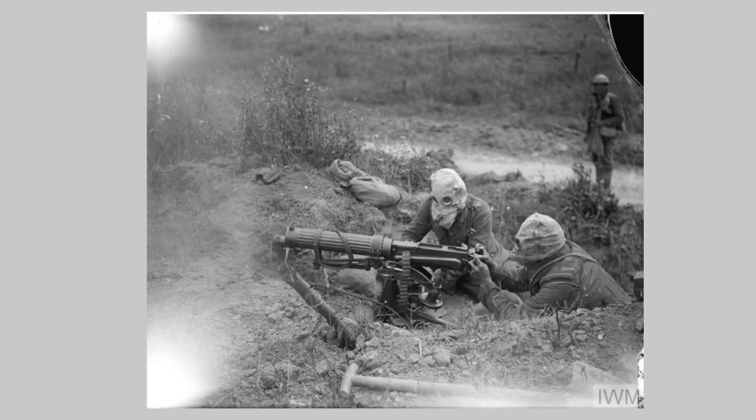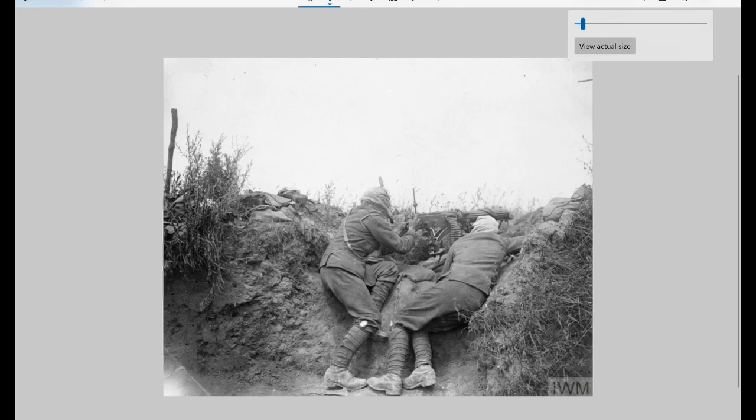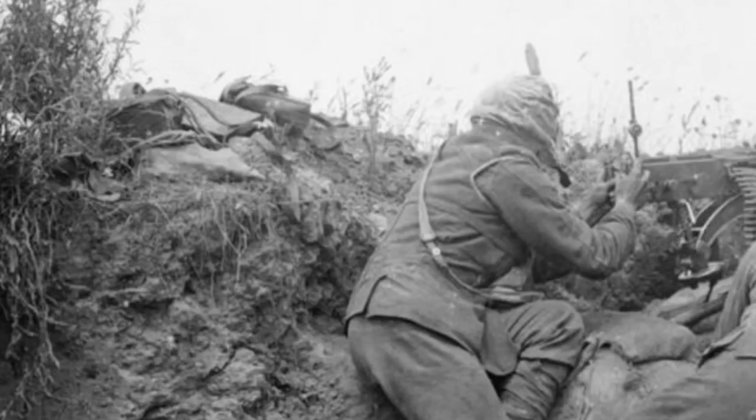Looking at the slightly uncropped version, we don't really get any additional information other than a shovel down here and the edge of what that strap is attached to — it looks to be the spare parts case. No new detail anywhere else. What is great though is the consecutive photo in the series: this is photo 3995, and 3996 is of the same machine gun crew but from a different angle, giving us a great opportunity to see the other side. Zooming into that alternative view, we can confirm that yes, it is indeed a spare parts case.